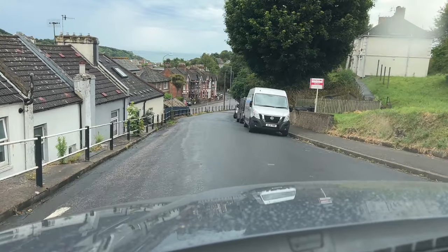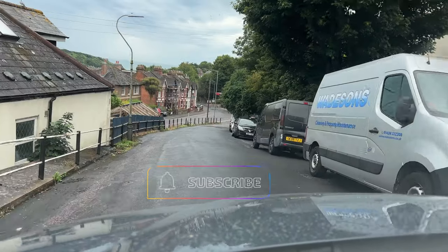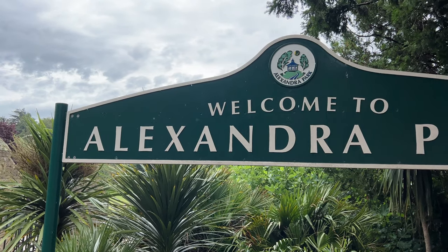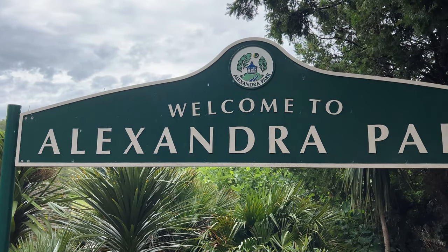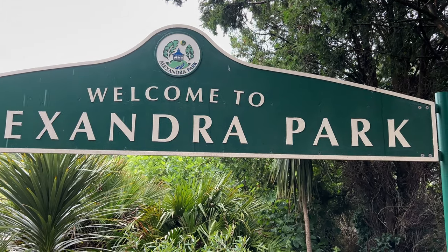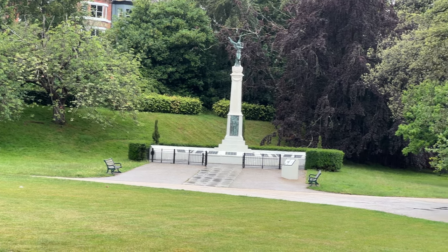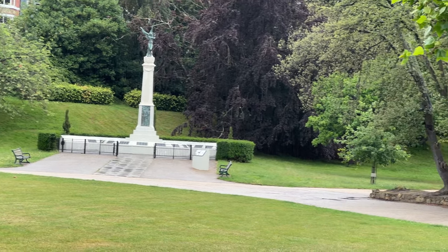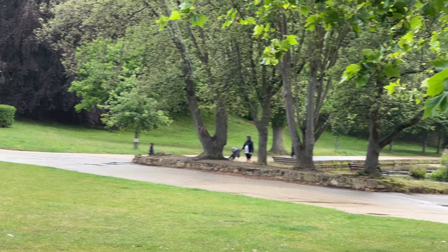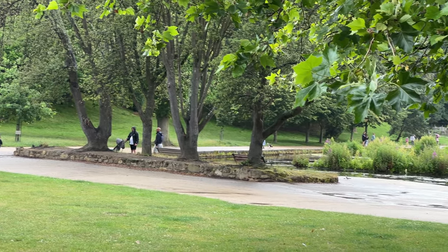This is one of the steepest bits. Alexandra Park is the largest formal park in Hastings — it's famed for its arboretum, which claims to have one of the best collections of trees in Britain. But to be honest, I know a few other places in Britain which might want to dispute that claim.